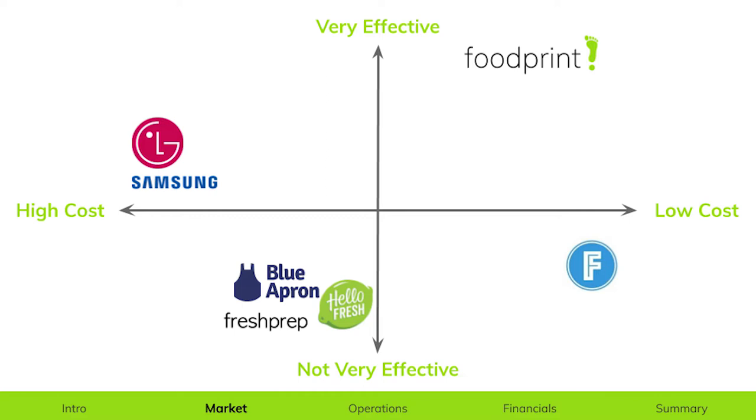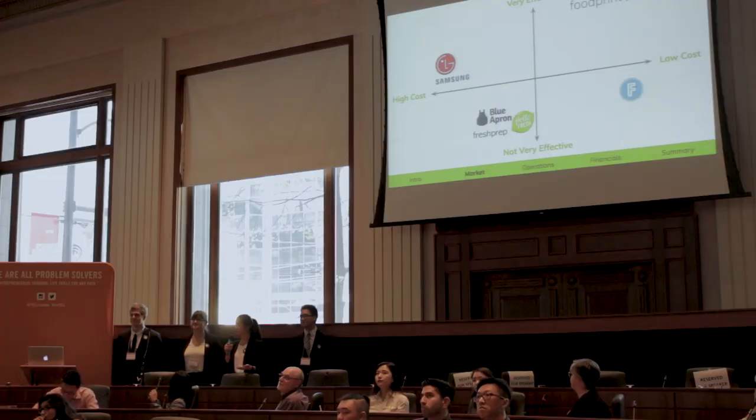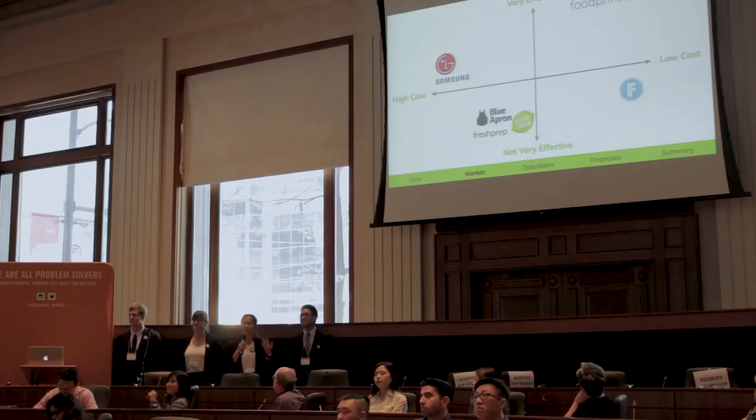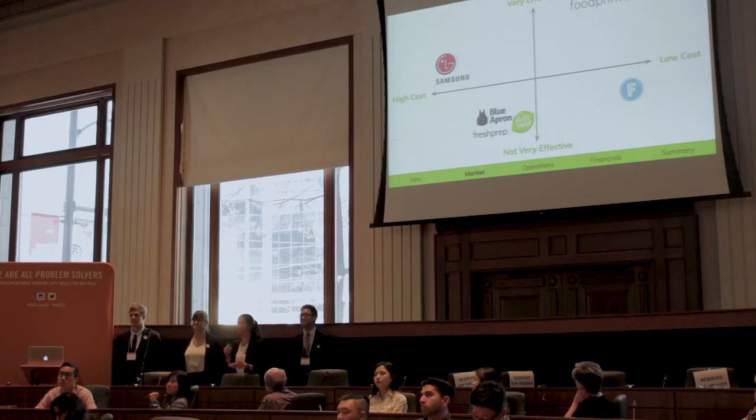So what other alternatives are there? Smart fridges from LG and Samsung are currently available on the market, but they price quite expensive. Food delivery services such as Fressh and HelloFresh are quite wasteful in terms of packaging, and food tracking apps like Fridgly simply require too much human input. We've placed ourselves on this chart due to our competitive advantage of affordability and the highest investment return based on our effectiveness at reducing food waste. Our product can be easily integrated into any lifestyle, making Foodprint the best both economically and environmentally.